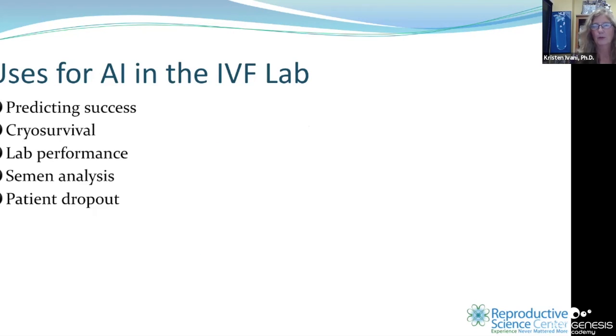We are all becoming more aware of uses for AI in the IVF lab: predicting success, predicting cryo survival, laboratory performance, semen analysis, and potentially even patient dropout from cycles.